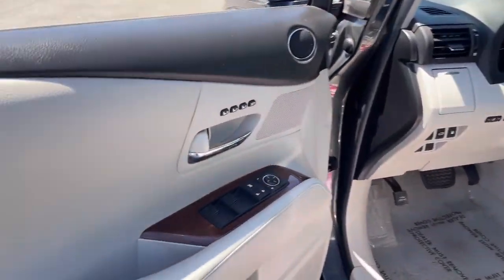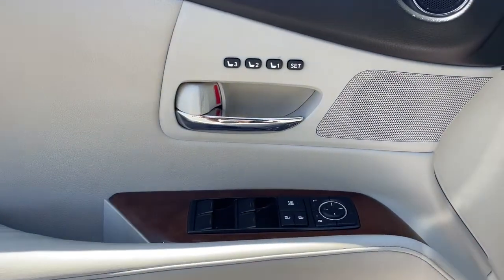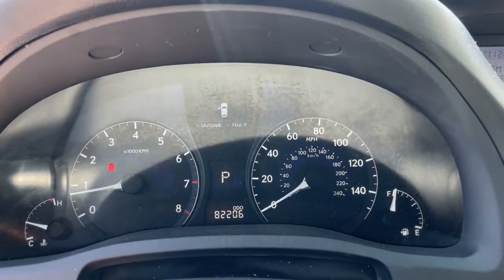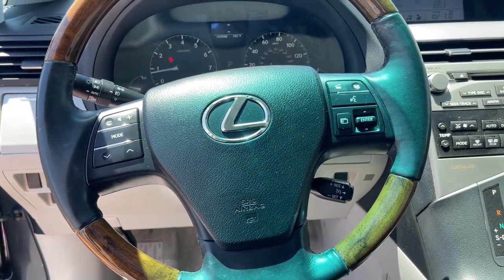The following are some of this vehicle's highlighted options: keyless entry, power passenger seat, fog lamps, satellite radio, premium sound system, keyless start, wood grain interior trim, Bluetooth connection, power driver seat, and steering wheel audio controls.